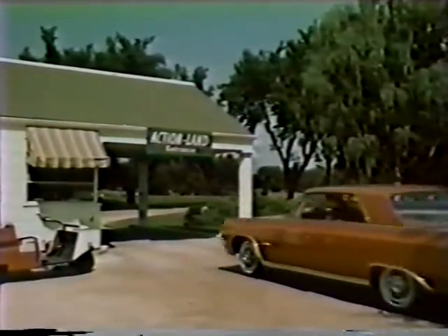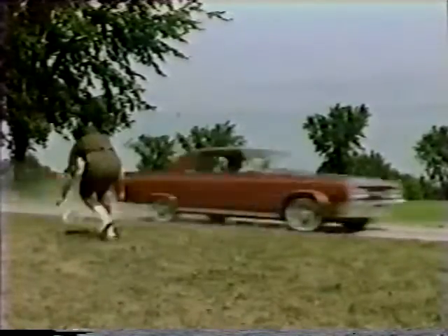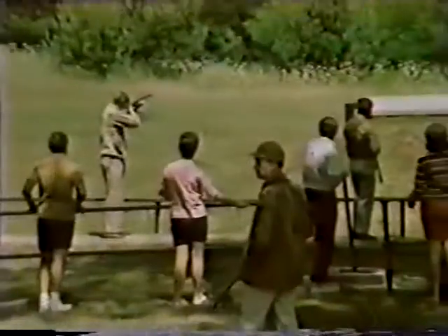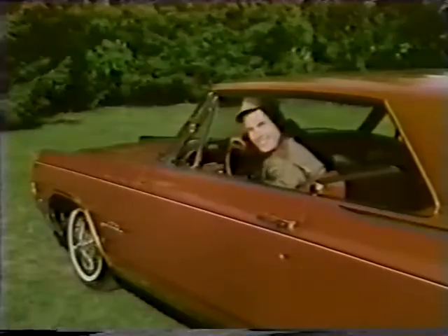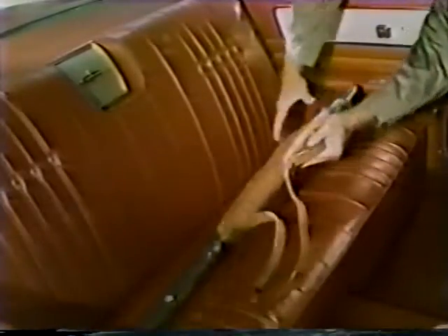Action land — and you're there in a car bristling with action. Oldsmobile's new high performance sports coupe, Jetstar 1. Powered by Oldsmobile's ultra-high compression Starfire V8 engine, teamed with optional Hydra-Matic drive. See it, drive it at your Oldsmobile quality dealers. You'll be fast friends. Jetstar 1 — the new high performance sports coupe by Oldsmobile.